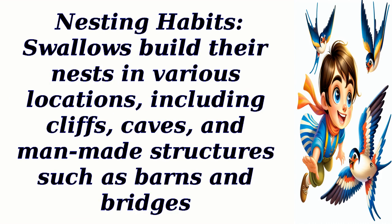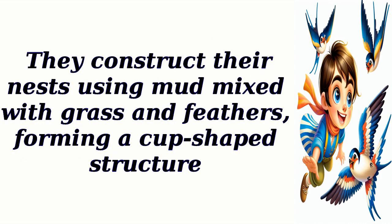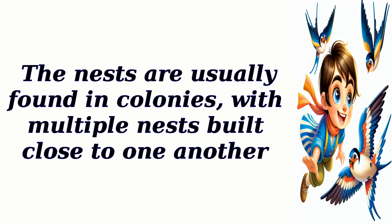Nesting habits: swallows build their nests in various locations, including cliffs, caves, and man-made structures such as barns and bridges. They construct their nests using mud mixed with grass and feathers, forming a cup-shaped structure. The nests are usually found in colonies, with multiple nests built close to one another.